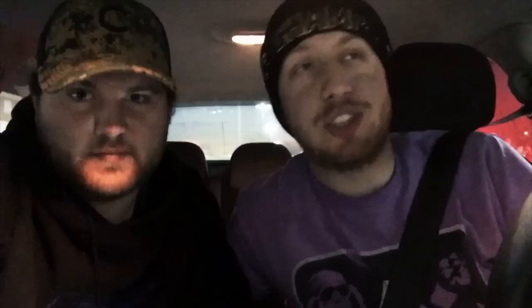We just got out of GameStop and they offered us $20 cash — $25 in trade credit. On their website they're selling this for $199. They offered us a tenth of what they're selling it for. A tenth. That's insane.